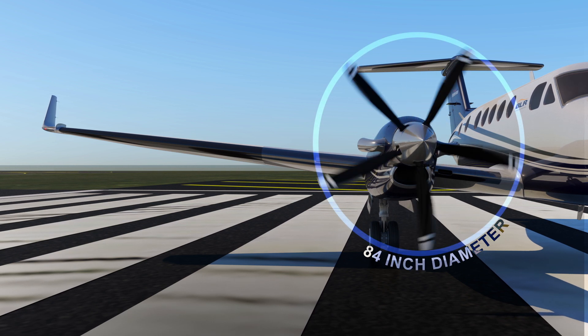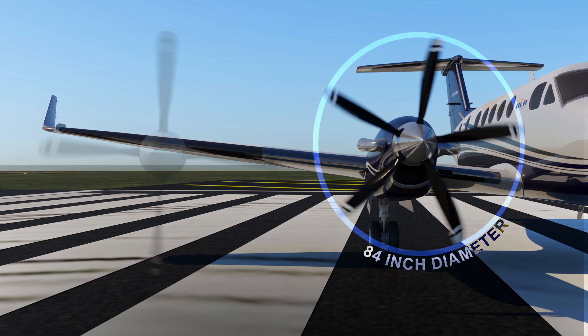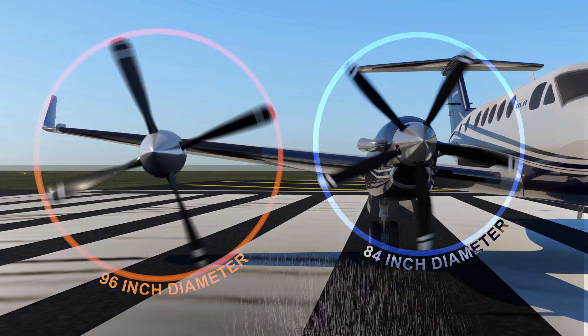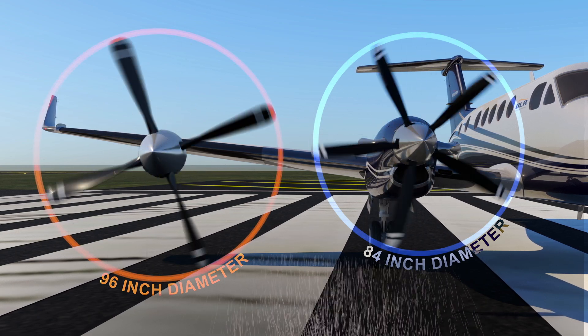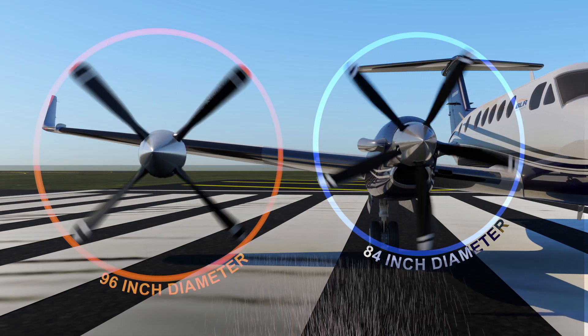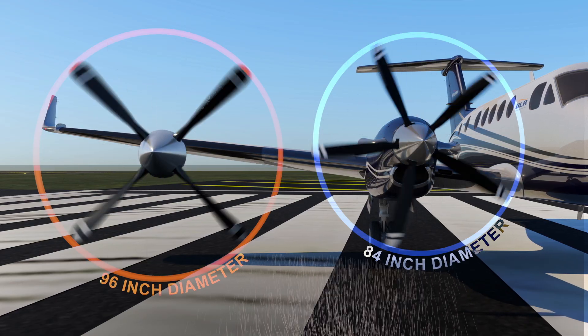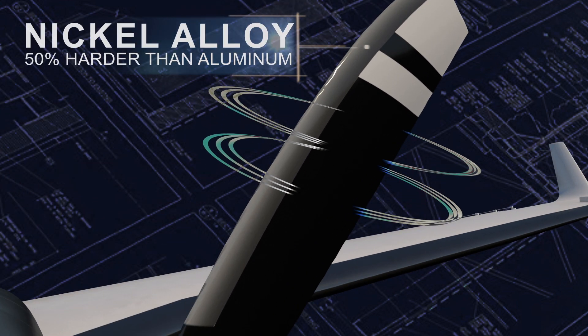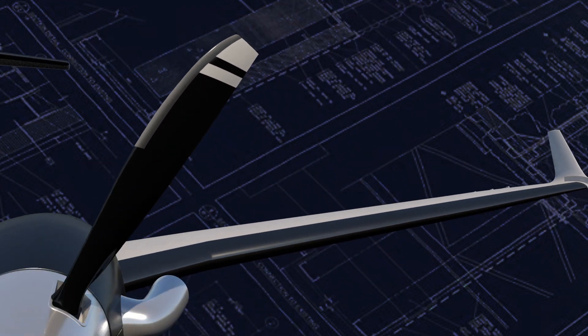The BLR WhisperProp was designed for superior damage protection. The smaller diameter provides more ground clearance and less vacuum effect, which reduces foreign object damage unlike larger diameter blades. It features a nickel cobalt leading edge, providing three times more damage resistance than aluminum.